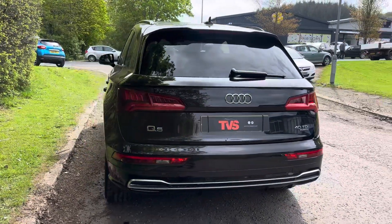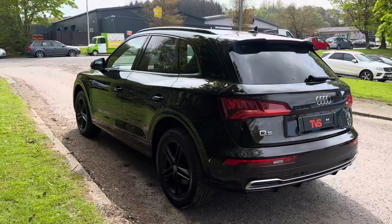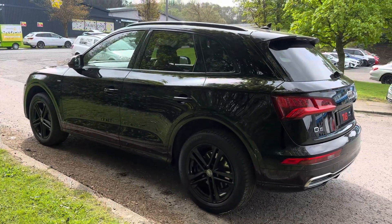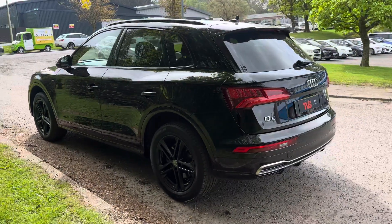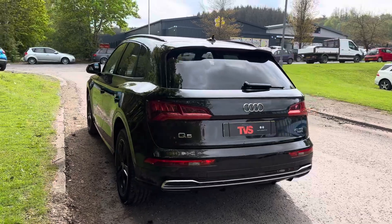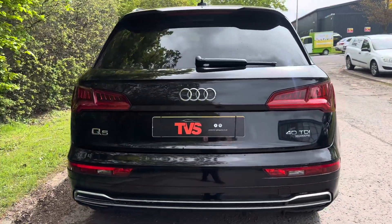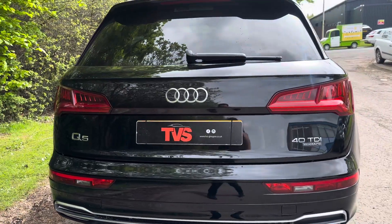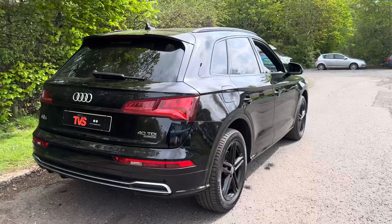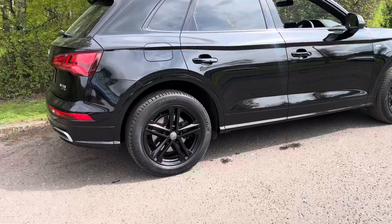It boasts Audi main dealer service history and it has just been serviced for sale by an independent German car specialist. It's a fantastic looking example in Mythos black, especially featuring the extended black pack as well as the rear sun protection glazing. It's the 40 TDI model and it's the Quattro, so we've got great specification and excellent stability and sure-footedness are guaranteed no matter what the weather.